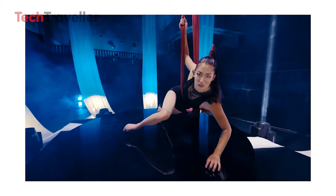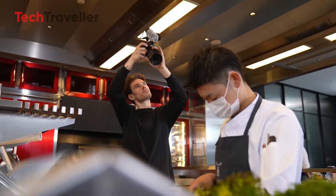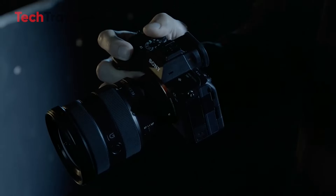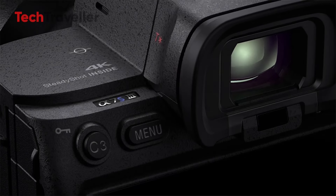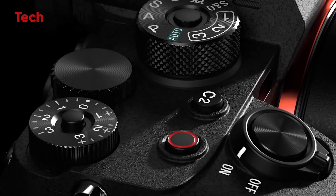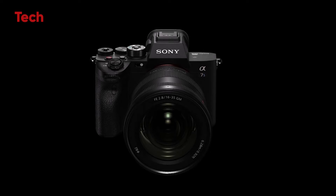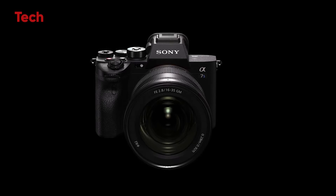For current A7S III owners, there is some consolation. Their cameras remain highly capable and continue to sit at the forefront of low-light performance and video quality. The absence of a successor doesn't diminish the A7S III's capabilities — if anything, it highlights just how far ahead of its time the camera was when first released. It remains a reliable tool for those who prioritize video work, especially in challenging lighting conditions.